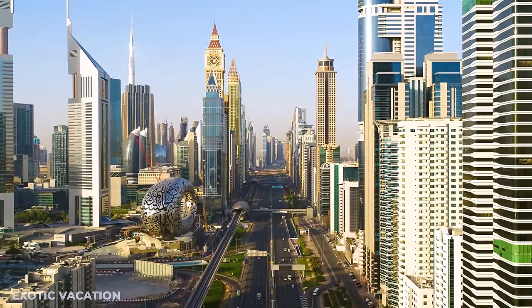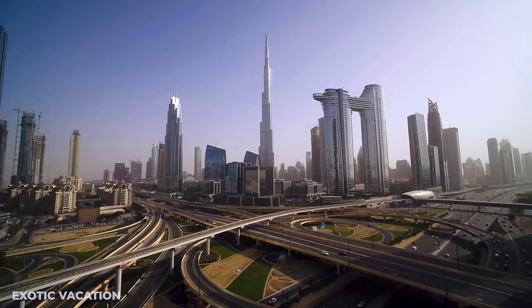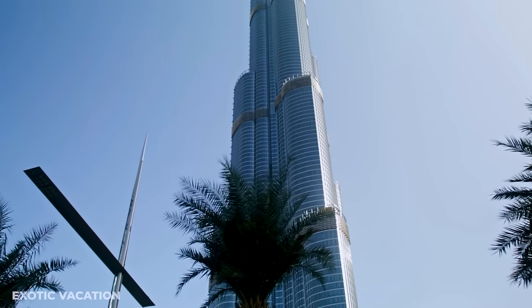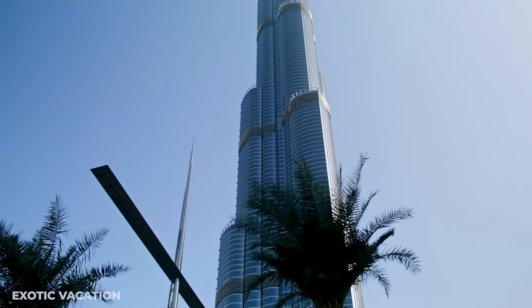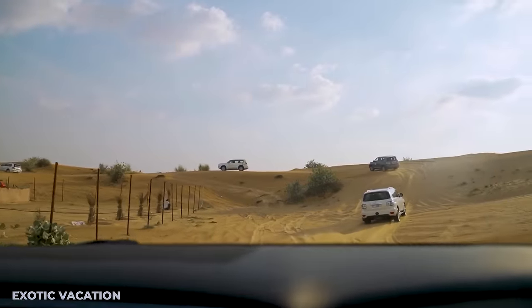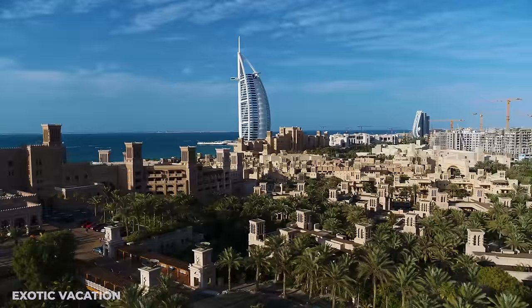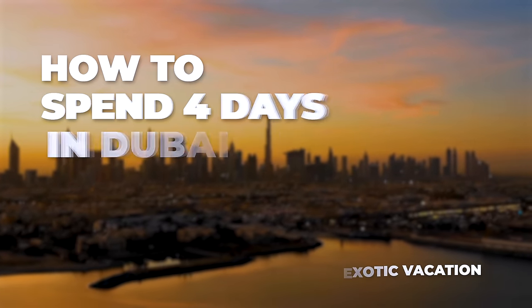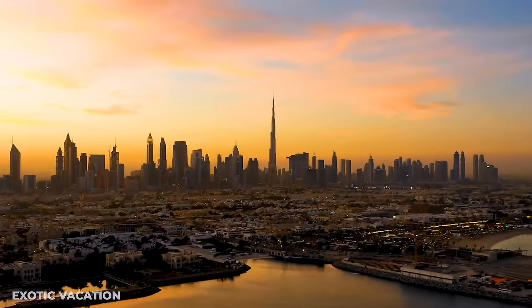Ready to dive into the wonders of Dubai, where skyscrapers touch the clouds and deserts stretch to the horizon? Imagine standing atop the world at the Burj Khalifa, shopping in the vast Dubai Mall, and experiencing the thrill of a desert safari. This is How to Spend 4 Days in Dubai, your go-to guide for experiencing the heartbeat of this dazzling city.